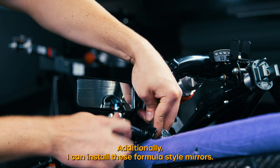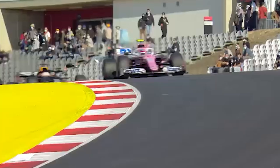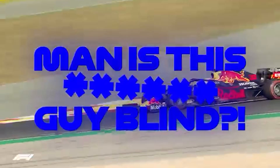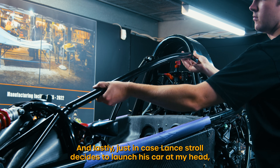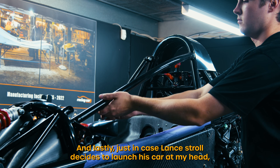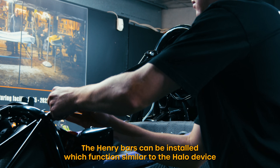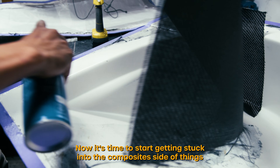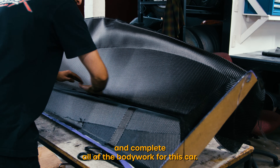Additionally I can install these formula style mirrors, otherwise someone might get mad. And just in case Lance Stroll decides to launch his car at my head, the Henry bar is going to be installed, which functions similar to the halo device in an F1 car. Now it's time to start getting stuck into the composite side of things and complete all of the bodywork for this car.